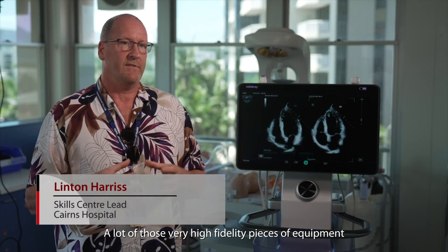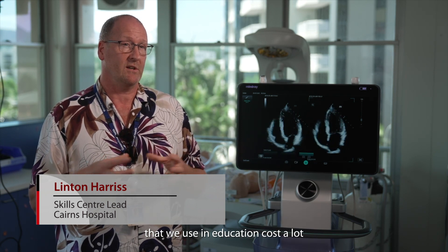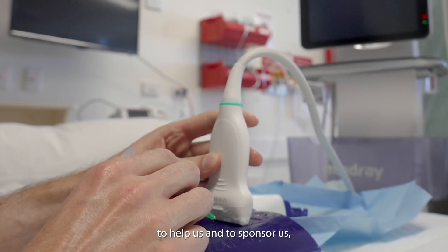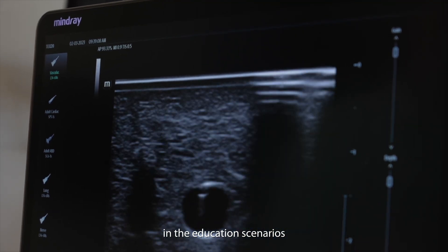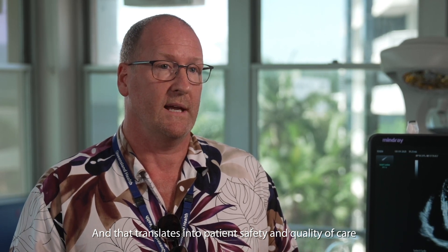A lot of those very high fidelity pieces of equipment that we use in education cost a lot, and so if we can get industry on board to help us and to sponsor us, we can provide a better experience for our clinicians in the education scenarios, and that translates into patient safety and quality of care.